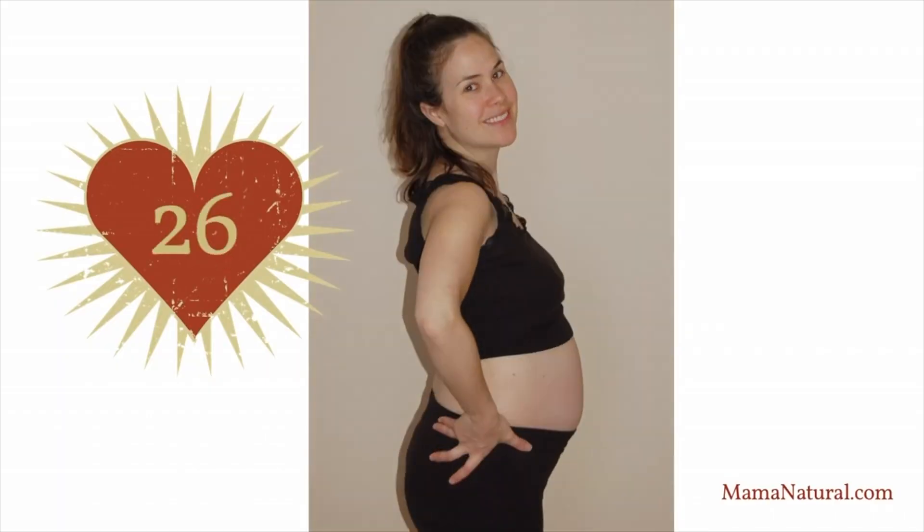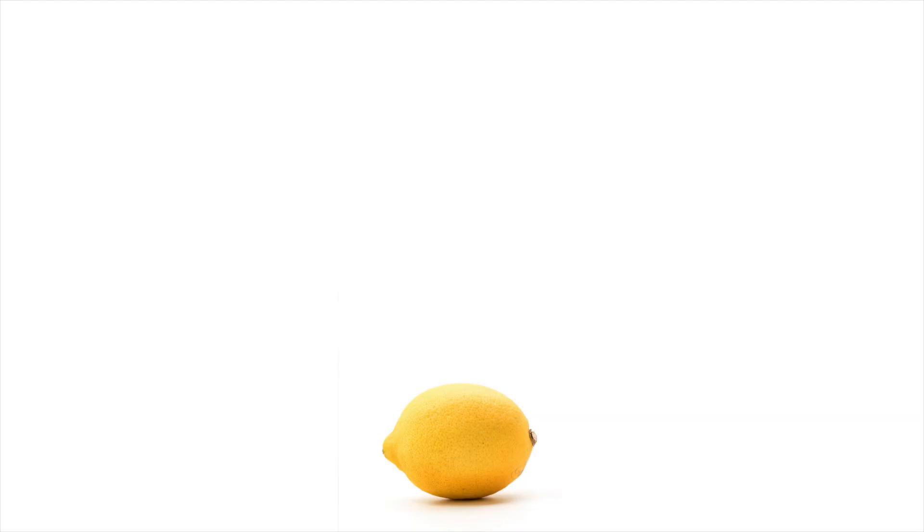When it comes to stretch marks, some people like to use a Tinkerbell approach and really, really believe that they won't get them. But the truth is, our uteruses go from the size of a lemon to the size of a watermelon, so it makes perfect sense.